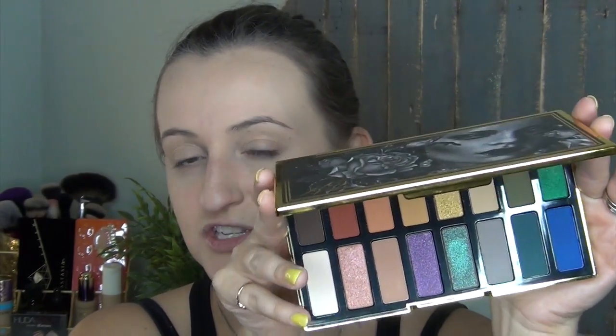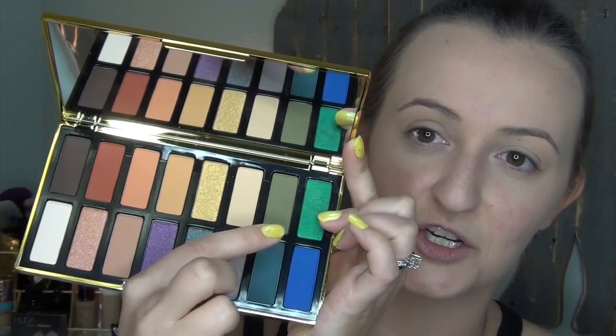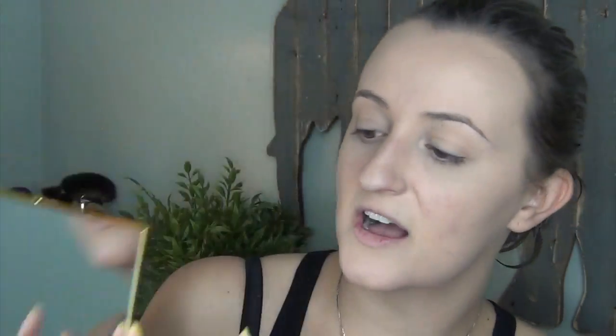I've done quite a few looks with this palette already — a red look, green looks, a blue look. I think I'm just going to do a super neutral look because I'm going to be filming several videos today and I don't want to go too crazy on my makeup. It's raining outside, we're not going anywhere — it's going to be a lackadaisical, lazy day. I just want to show you guys this palette and how it performs on the eyes.